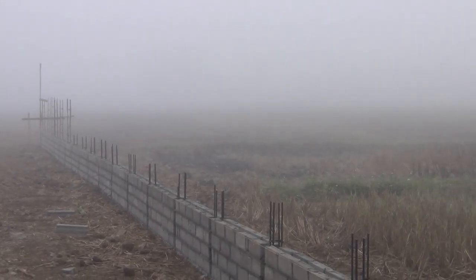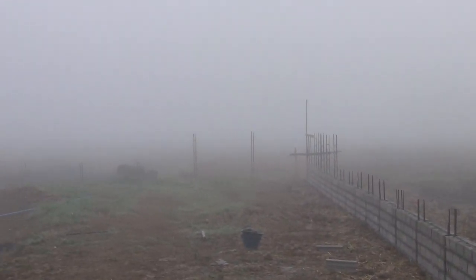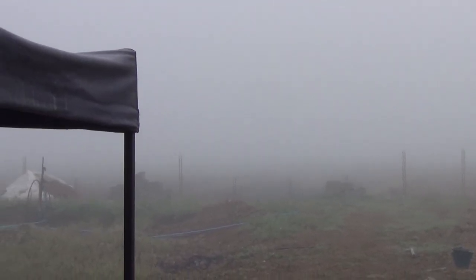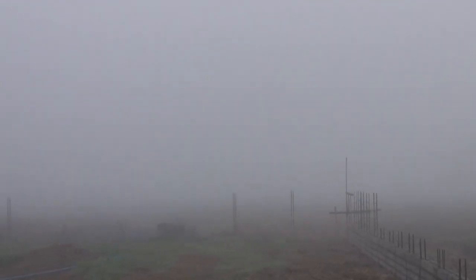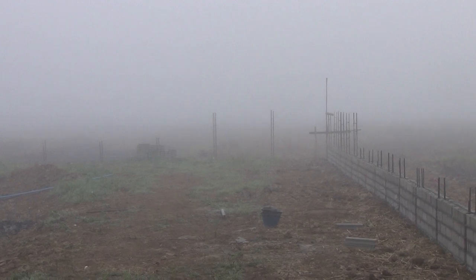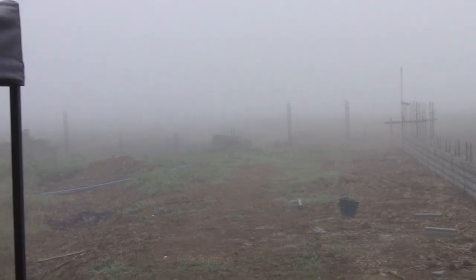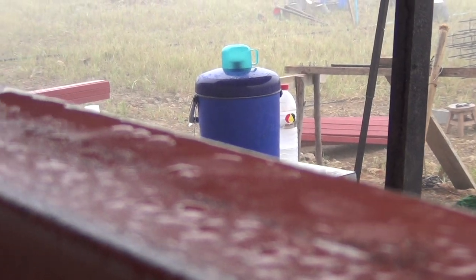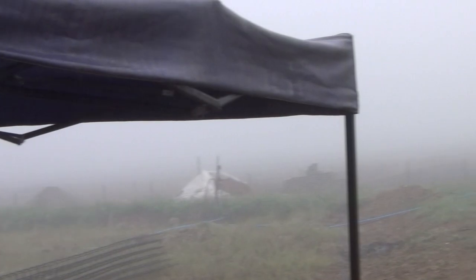Okay, so here we are on day six. This morning is really foggy, which has been relatively foggy every morning. It's a hundred percent humidity. This fog is good for the plants and the trees and what have you, but it does get everything wet. And as you can see here, this is all from the fog dripping off the roof.